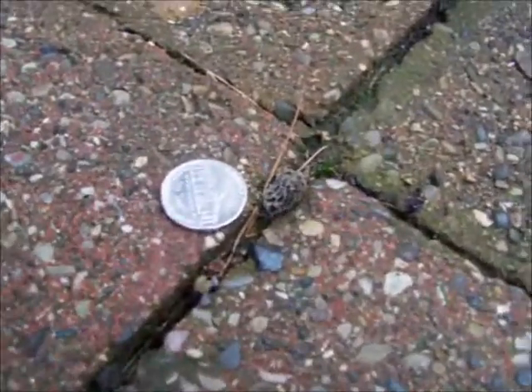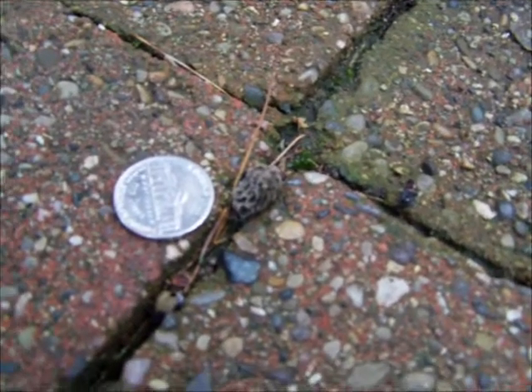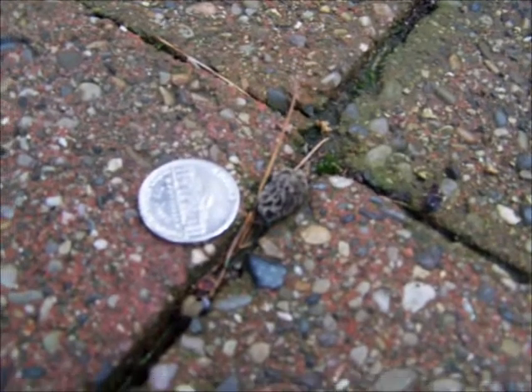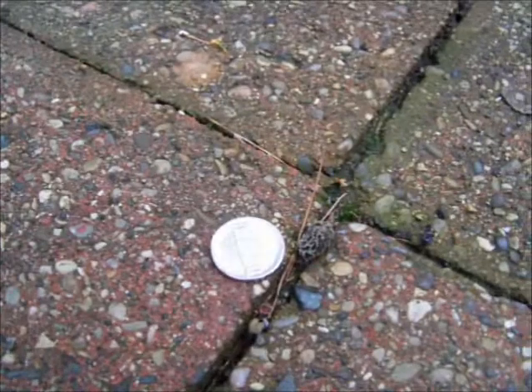But there it is — the first morel of 2012 in southern Michigan. At least that's the first yellow or gray morel that I've seen. Pretty cool.